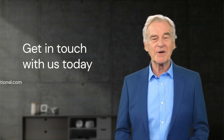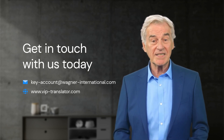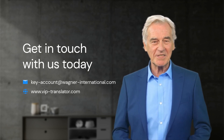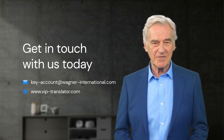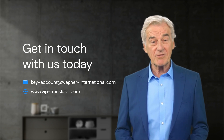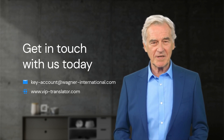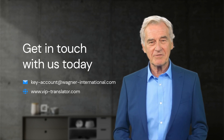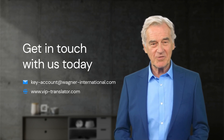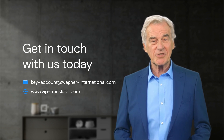At Wagner Consulting, we understand these challenges, and we know that the quality of our translations is essential to meeting the needs of our clients. That's why we have a rigorous quality assurance process in place, which includes multiple rounds of editing and proofreading, as well as specialized software and tools to ensure consistency and accuracy. And because we have a team of in-house translators, we can ensure that the quality of our translations is always top-notch, even for large and rush jobs. Our in-house team is familiar with our clients' preferences, terminology, and subject matter, which allows us to provide consistent quality and faster turnaround times.